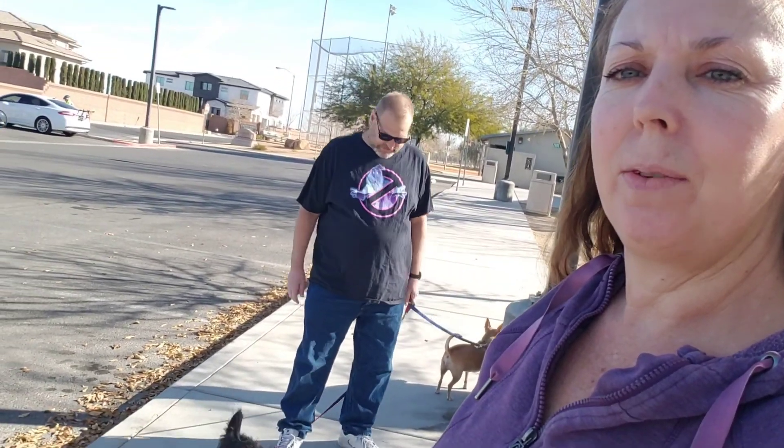Hey everybody, it's Let Your Life Show and I got Steve-O. We got the dogs this time. Let's hope for the best on this situation. There's a nice view right there. We're here at Cactus Wren Park here in Henderson, Nevada. We haven't been here before — I only wanted to check it out for the name itself. Actually, it's a pretty cool park.